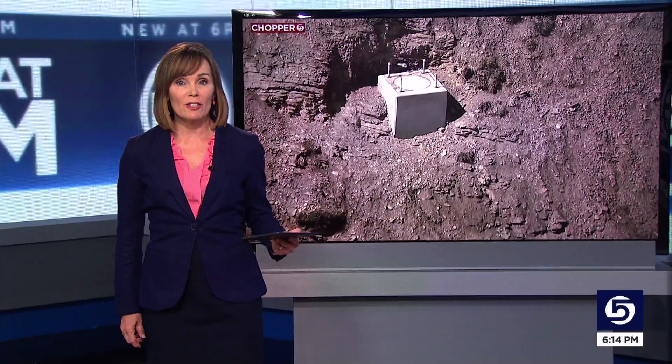Construction is underway this summer to help make Utah ski resorts safer. It's all in an effort to better prepare for the risk of avalanches. New specialist Michael Locklear shows us the new technology replacing old military weapons.